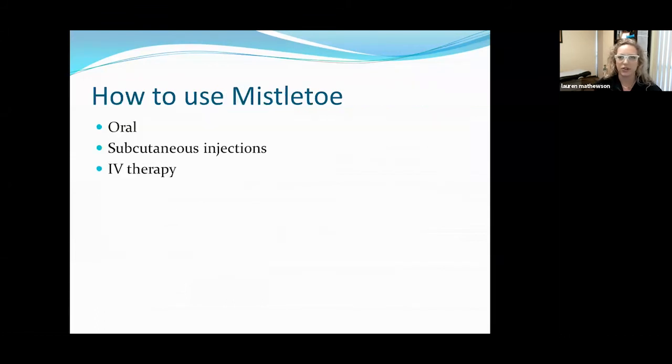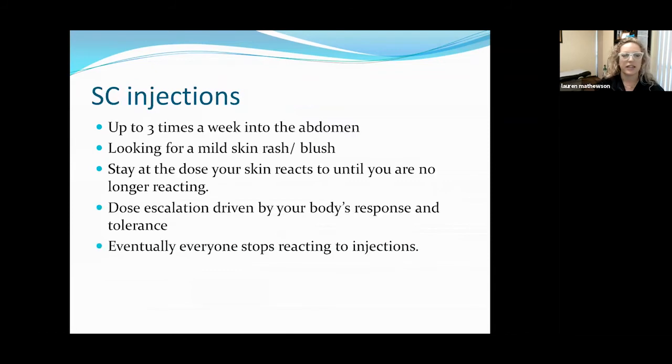There are a few different ways to use mistletoe: oral application, subcutaneous injections, and IV therapy. The subcutaneous injections happen up to three times a week, into the tissue of the abdomen. What we're looking for is a mild skin rash — sometimes called a blush — at the injection site, which can take 24 to 48 hours to show up. I'm looking for a rash about the size of a quarter; I don't want a really robust rash, just something that tells me I've got the attention of your immune system. Once we find the dose your body will react to, we stop dose escalation and stay at that dose until you're no longer reacting. This therapy is very individualized to the patient, and dose escalation is driven by your body's response and tolerance.